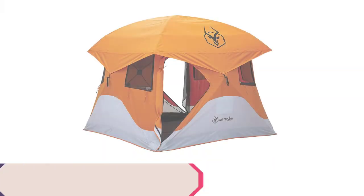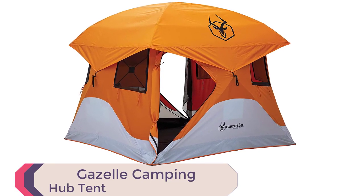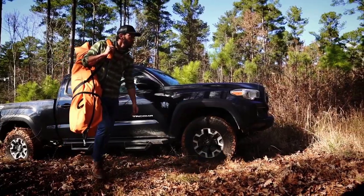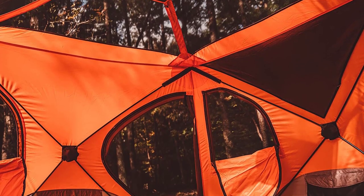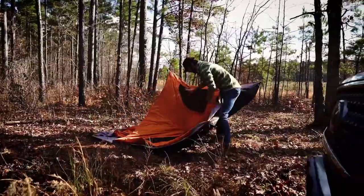Number 2: Gazelle Camping Hub Tent. For outdoor enthusiasts, the Gazelle 4-Person Pop-Up Camping Hub Tent is the ultimate choice. Fully assembled, it's perfect for camping, picnicking, and outdoor events. With a 300-denier waterproof floor and 210-denier walls, this tent is strong and durable. Setup is a breeze — ready to use in just 90 seconds. The unique removable floor allows you to shake out dirt and sand easily.